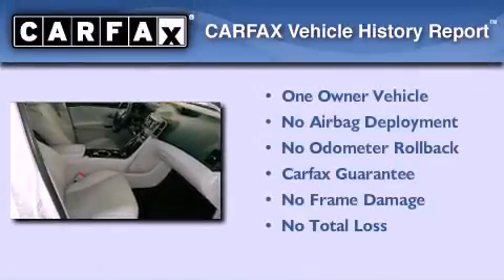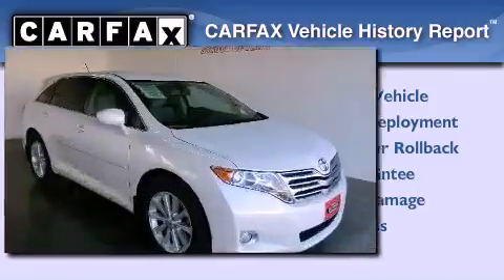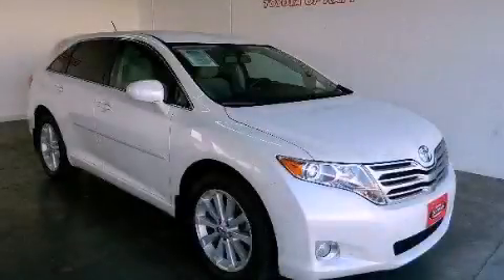This crossover has had only one owner, and it qualifies for the Carfax buyback guarantee. This vehicle is sure to sell fast — call and arrange your test drive today.